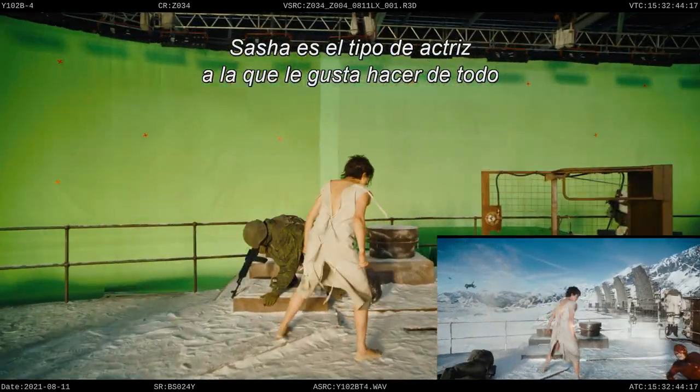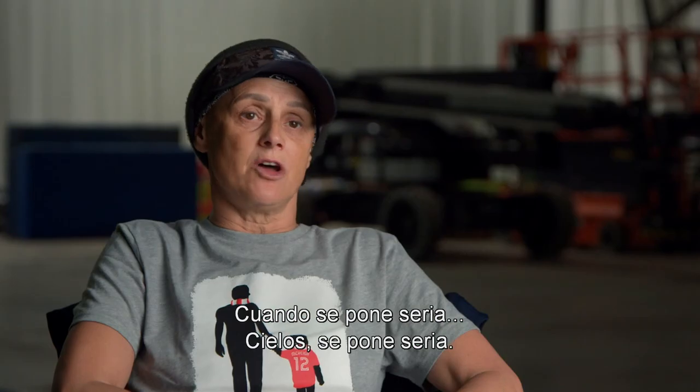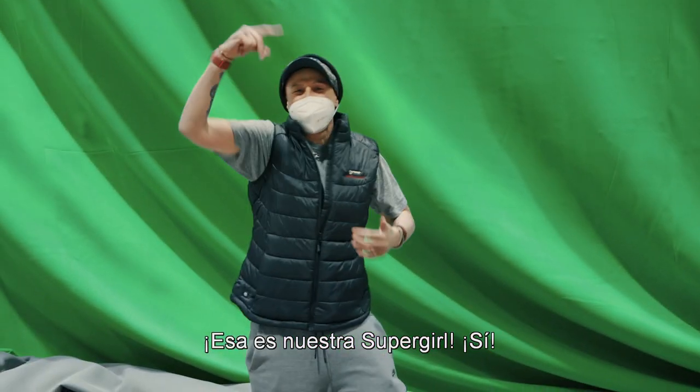Sasha is the kind of actress that likes to do it all and is very capable of doing it all. When she turns it on, she turns it on. She was brilliant. Absolutely brilliant. There's our Supergirl!